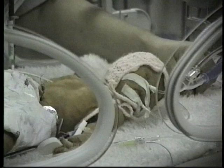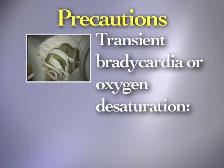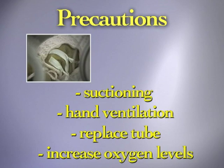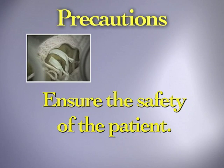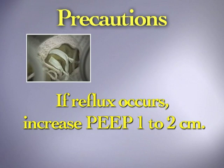If transient bradycardia or oxygen desaturation occur during dosing, stop the dosing procedure and ensure the patency of the endotracheal tube. Take appropriate actions such as suctioning, hand ventilation to clear the endotracheal tube, replacing a plugged endotracheal tube, or increasing oxygen levels to stabilize the infant. If any patient is in trouble during the dosing procedure, the clinician must take appropriate action to ensure the safety of the patient. Resume the dosing procedure once the infant is stable. If reflux of Neosurf up the endotracheal tube occurs, increase PEEP one to two centimeters, taking care to avoid over-inflating the lungs.